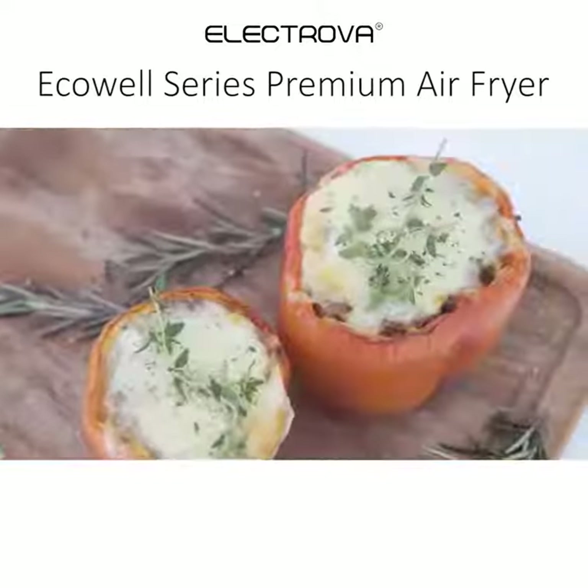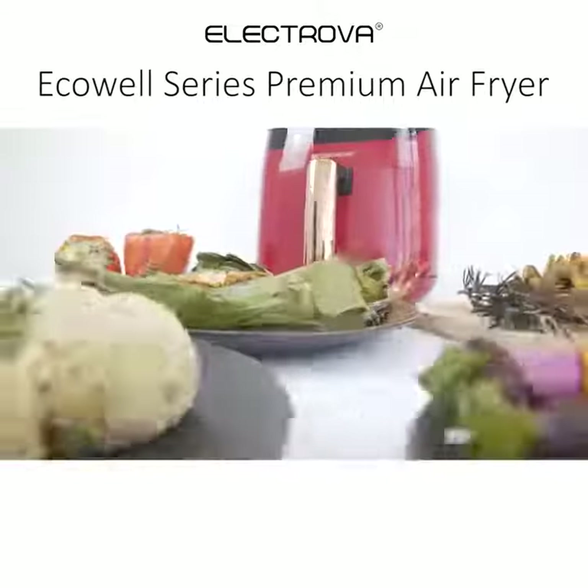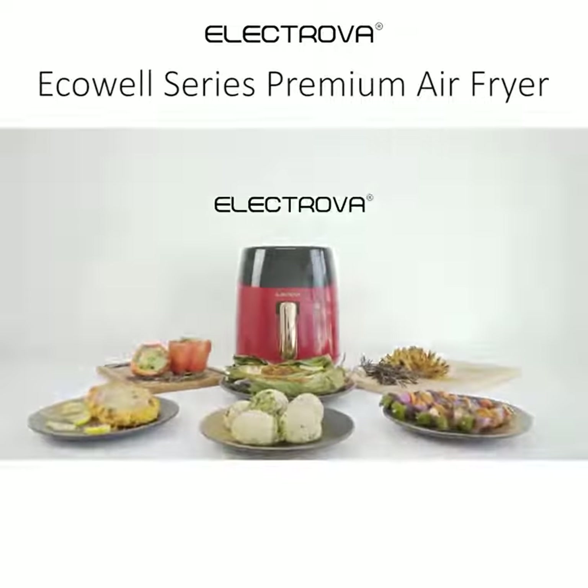Lots of unique food we can cook using this air fryer. Have fun exploring. See you next time.